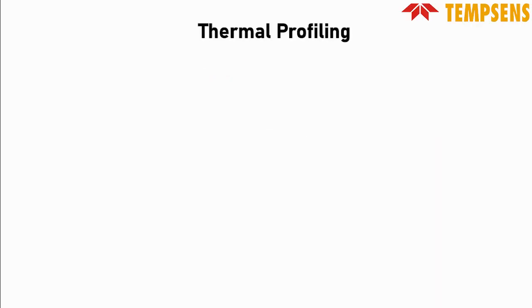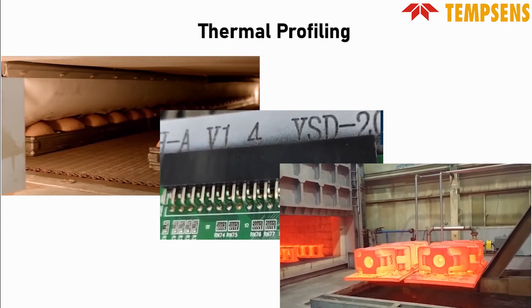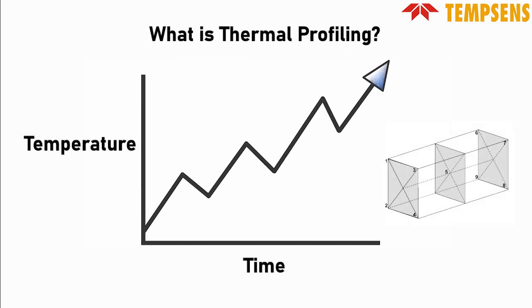Ever wondered how precision is achieved in manufacturing various products like snacks, gadgets, and metal components? The answer lies in a critical process known as thermal profiling. So, what is thermal profiling? It is a system that monitors how temperatures change in different locations throughout time.